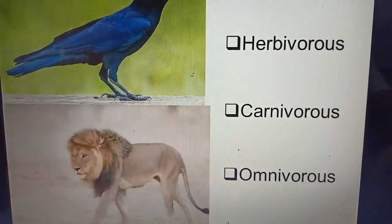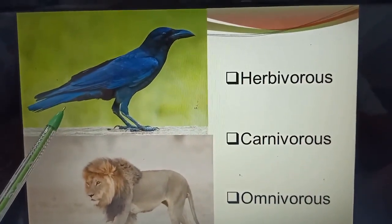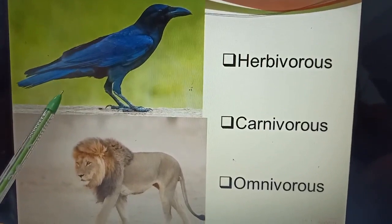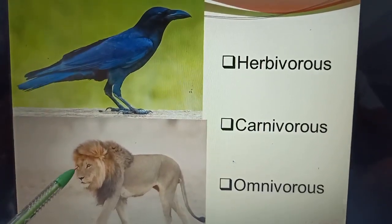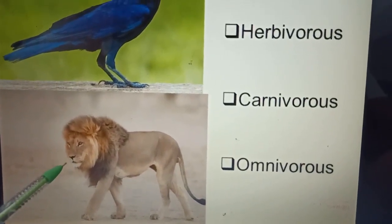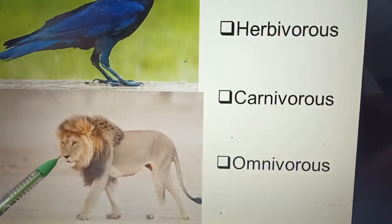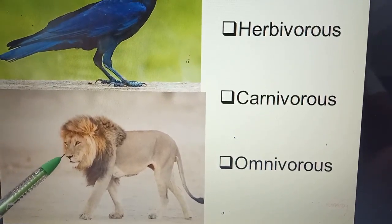Next. What is the name of this animal? Crow. Crow is an omnivorous animal. It eats both plants and animals. Next. What is the name of this animal? Lion. It is a carnivorous animal. It eats flesh of other animals.